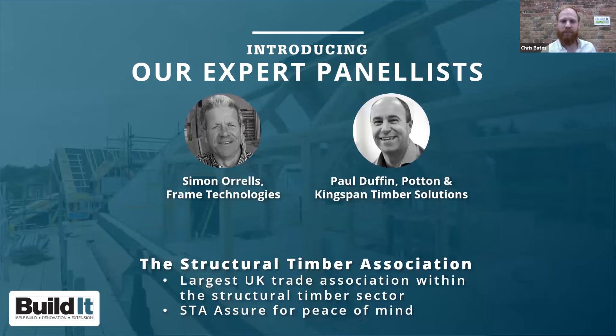Simon Orals is Managing Director of Frame Technologies and has over 20 years' experience in self-build timber construction. He's a regular member of the build systems debate at the Build It Live shows. Paul Duffin is National Sales Manager at Kingspan Timber Solutions and Potton, with a wealth of technical knowledge. He's also currently in the middle of his first self-build, so thanks to both for being with us today.